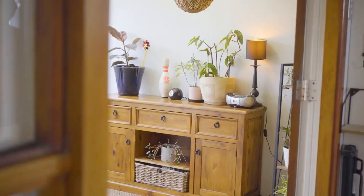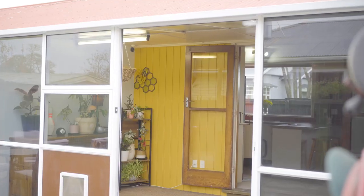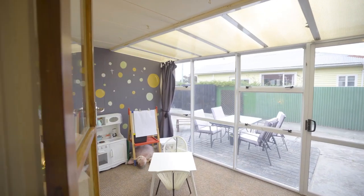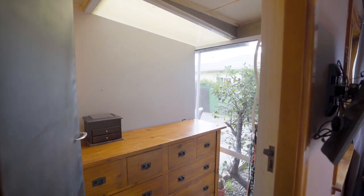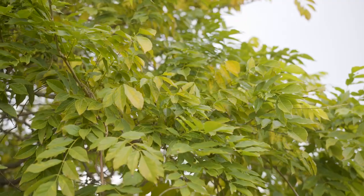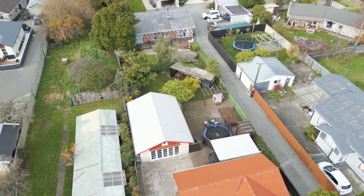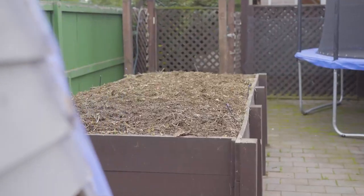You'll also find an extremely spacious conservatory that's been cleverly split into a sunroom, playroom and a walk-in wardrobe for the master bedroom. Step into the fully fenced backyard complete with a playhouse and sandpit for the kids and ample space for a relaxing spa.